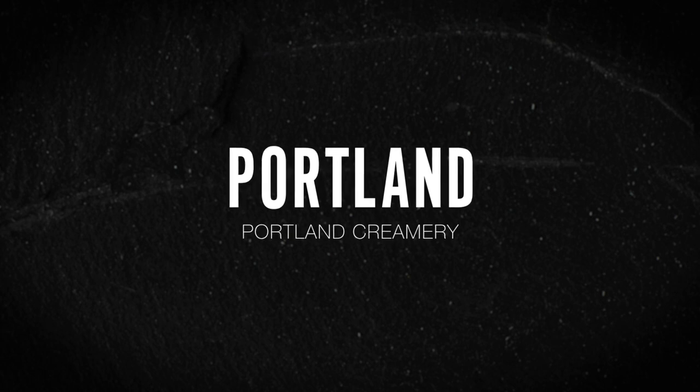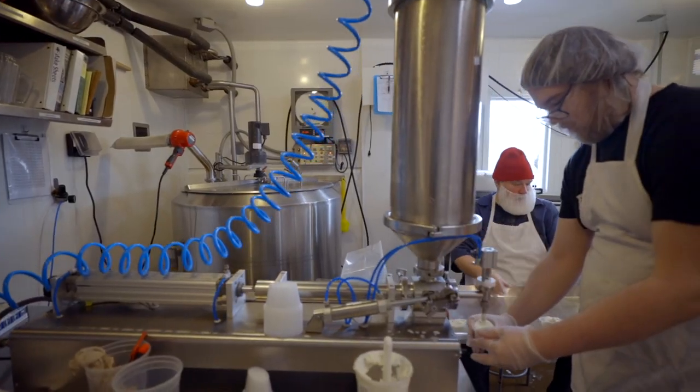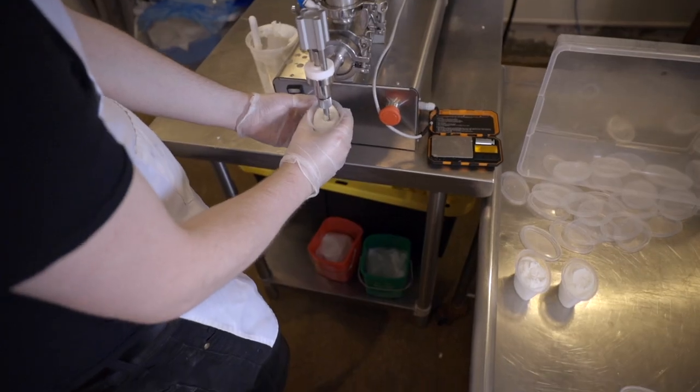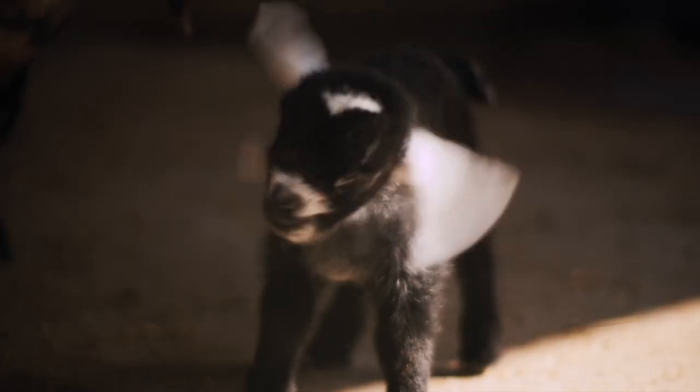Today I'm visiting Portland Creamery to meet with cheesemaker John Schnabel, who's sharing the cheesemaking process with us. Happy goats make the most delicious chev, and they're a special part of the family here.